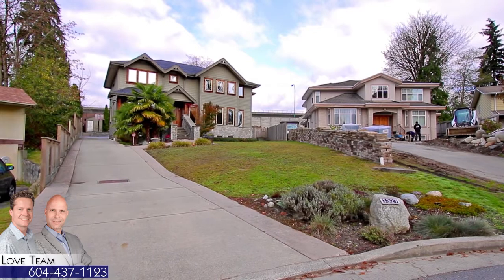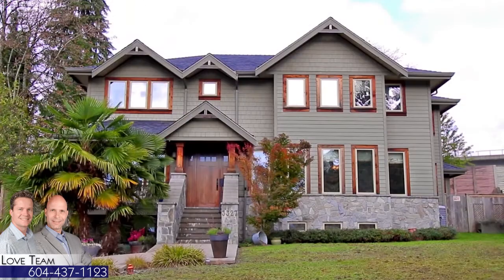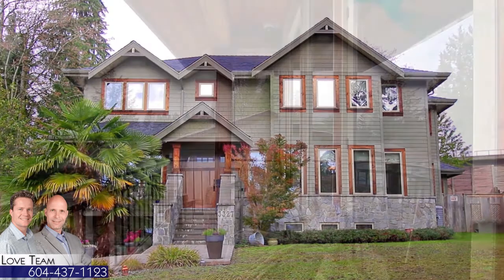Come down to the end of the cul-de-sac on Lake Dale Court and find a home that has been custom built for luxury and comfortable family living.